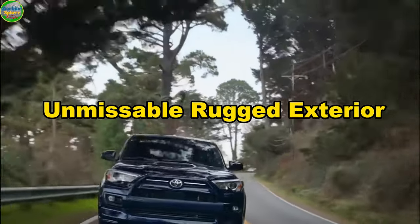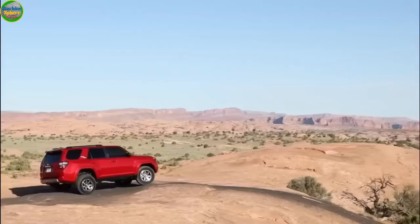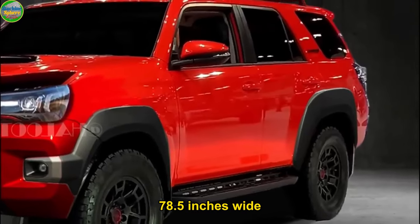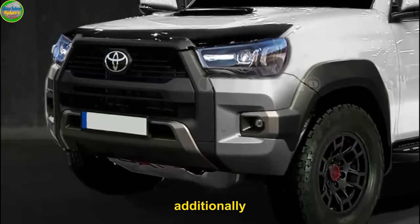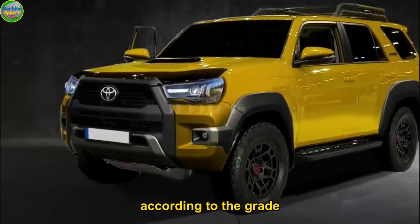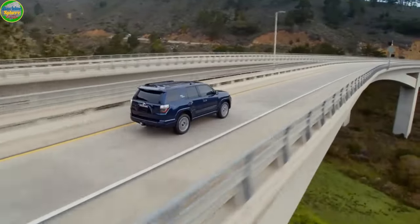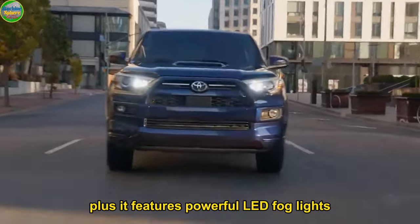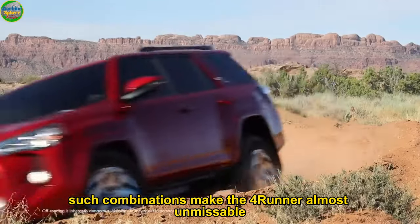Number 8: Unmissable Rugged Exterior. Exteriorly, the Toyota 4Runner is a mid-size SUV that is too big and too dominant to miss. This SUV is 190.2 to 190.3 inches long, 78.5 inches wide, and 71.5 to 71.6 inches high. It has a wheelbase of 109.8 inches and ground clearance of 9 to 9.6 inches according to the grade. Such dimensions make it massive, but the SUV also comes in bold exterior color choices and enjoys a rugged style, plus powerful LED fog lights and headlights — combinations that make the 4Runner almost unmissable.